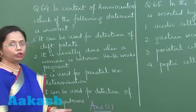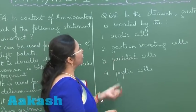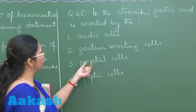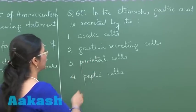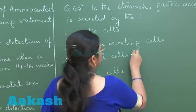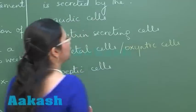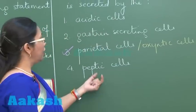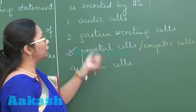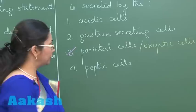Question 65: In the stomach, gastric acid is secreted by which cells? The answer is the parietal cells, which are also called oxyntic cells — these are the ones which secrete HCl. Peptic cells secrete the zymogens. Gastrin-secreting cells are called G cells, and there is nothing called acetic cells. So the answer is option 3.